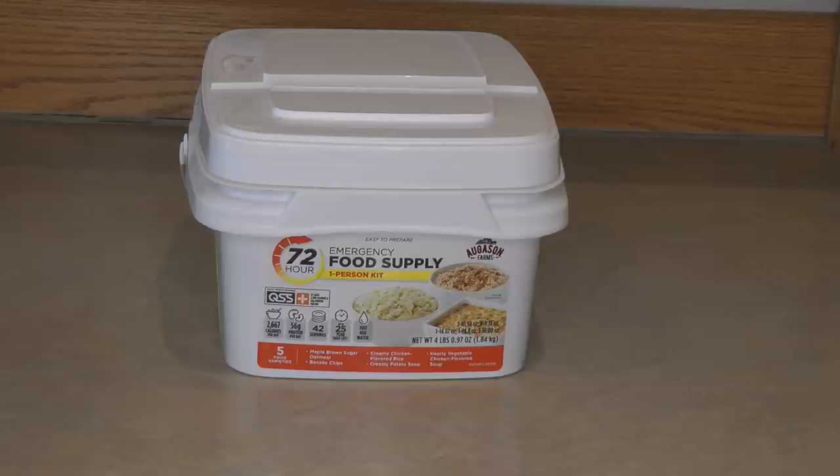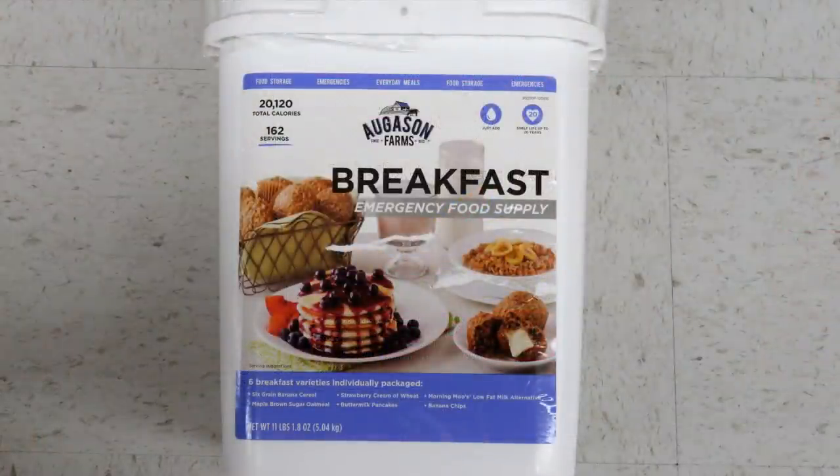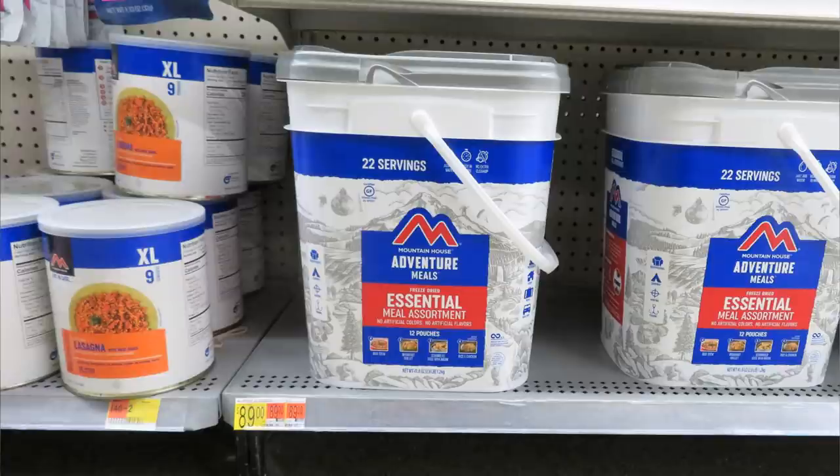If you want some bug-out type meals that are dehydrated and will last a long time, look for things like the food buckets from Augason Farms — they make them with Mountain House — and there are other companies as well. I recommend the ones from Mountain House and Augason Farms because I buy them, I've tried them, and they're delicious. No one pays me to say these things; this is my own money and my own opinion. I've tried Wise Foods, which I think is now called Ready Wise, and I find them unpalatable — I don't recommend them. Before you buy any of these foods, get a small amount and sample it; if you like it, get more, because everybody's taste is different.